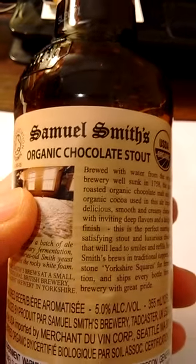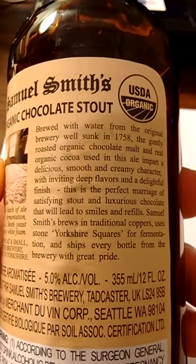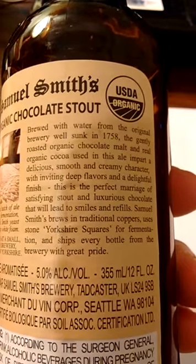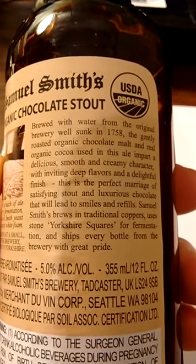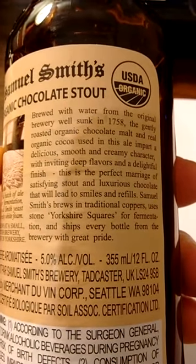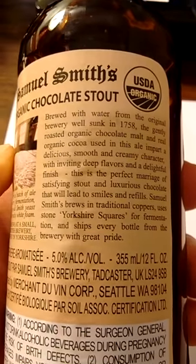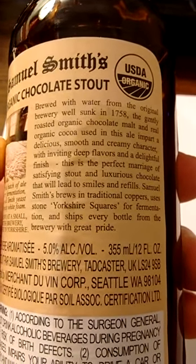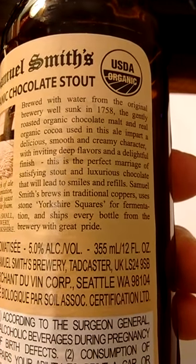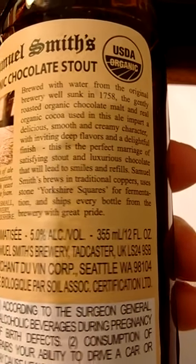Samuel Smith's Organic Chocolate Stout, brewed with water from the original brewery well sunk in 1758. The gently roasted organic chocolate malt and real organic cocoa used in this ale impart a delicious, smooth and creamy character with inviting deep flavors and a delightful finish. Samuel Smith's brews in traditional coppers and uses stone Yorkshire squares for fermentation.